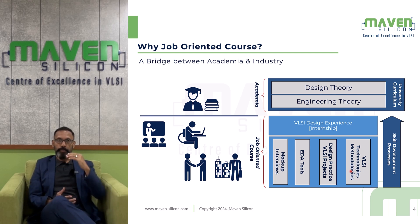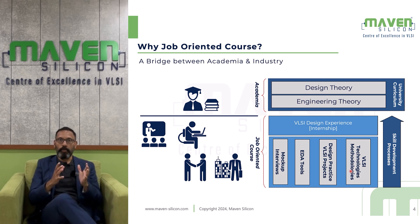Once you complete this foundation course, we will introduce you to a particular domain. Based on the course, we will train you on a domain — such as design and verification, ASIC verification, design for testing, and physical design. In this course, you will also do a mini project for every major module. At the end of the course, you will do a final industry-standard project, exploring how we deal with real-time VLSI projects in the industry.